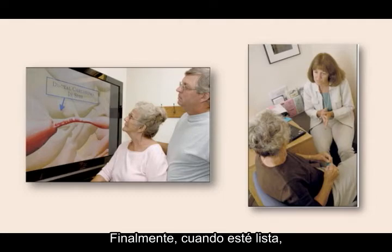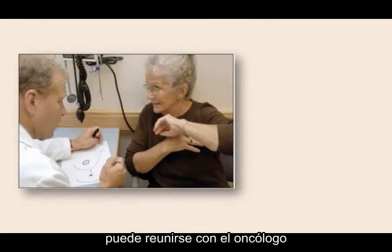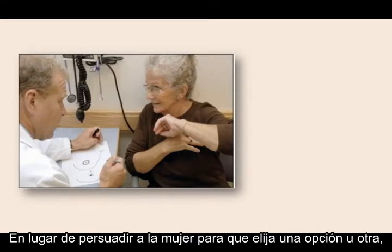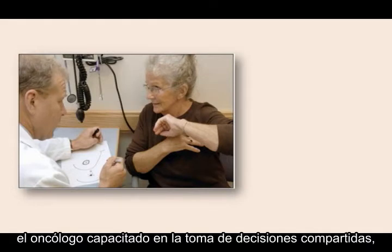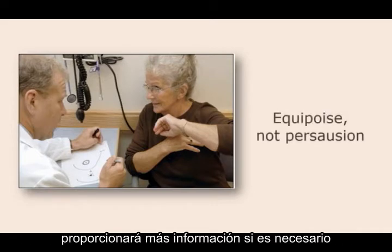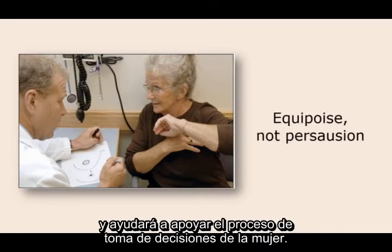Finally, when she's ready, she can meet with the oncologist, and together they can make the best decision about how to proceed. Rather than persuading the woman to choose one option over another, the oncologist trained in shared decision-making will strike a stance of equipoise, provide more information if required, and help support the woman's decision-making process.